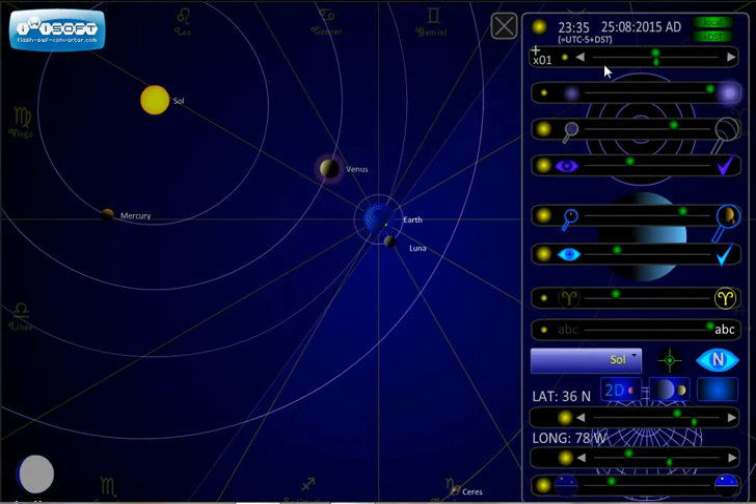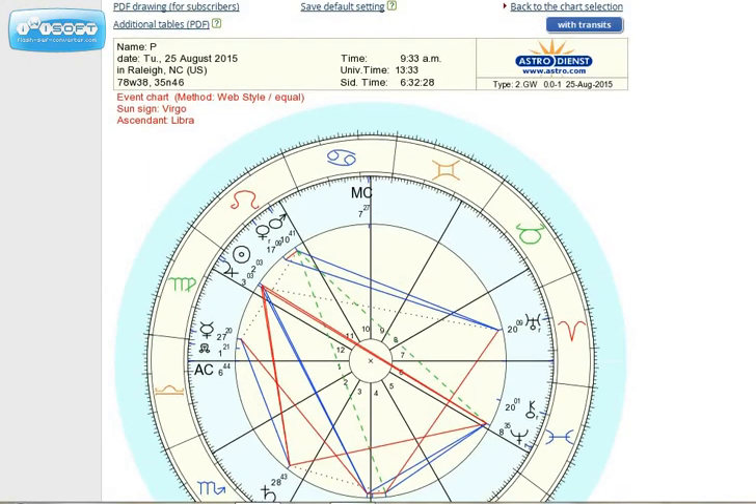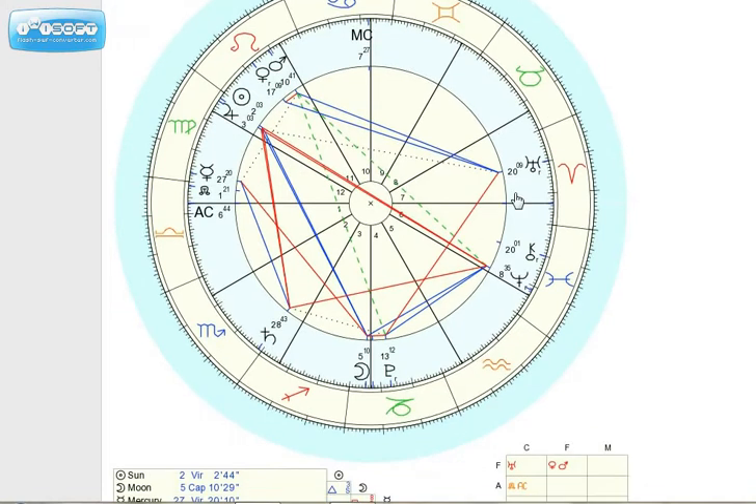Let me show you real quick a chart for 9:30 this morning in Raleigh. You can see the sun coming up from the east and going up to the middle of the sky.